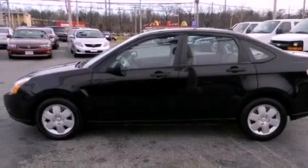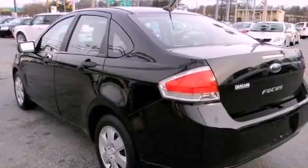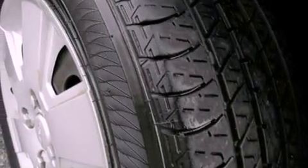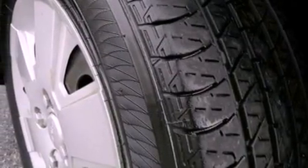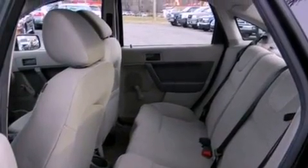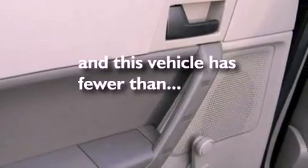All of the following features are included: a multi-link rear suspension, a low-tire pressure indicator, a CD player, four-wheel independent suspension, cargo tie-downs, an engine immobilizer theft deterrent system, a passenger side vanity mirror, side curtain airbags, and a chrome grille. This vehicle has fewer than 55,000 miles on the odometer.